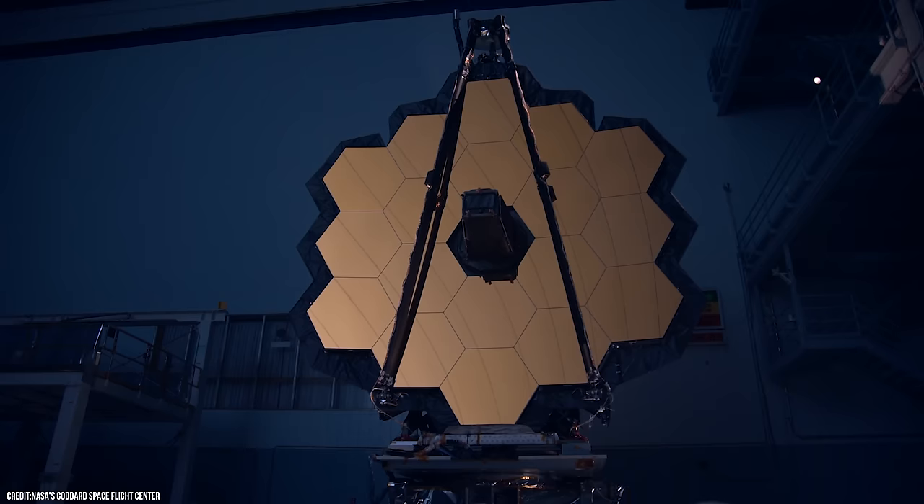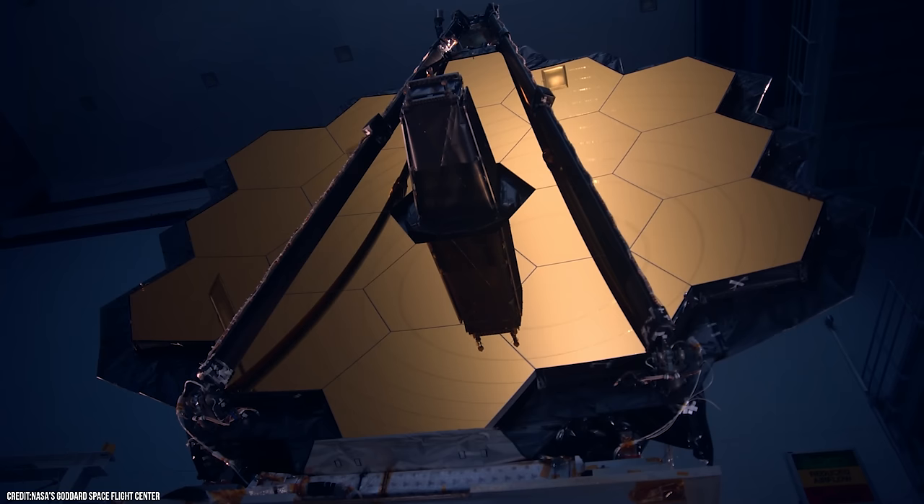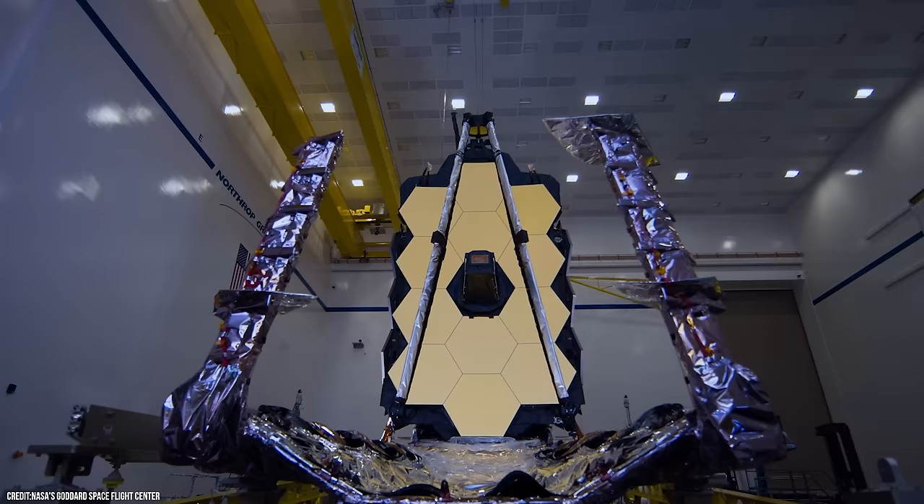The James Webb Space Telescope, a 10 billion dollar observatory that successfully launched into space on Christmas Day last year. Ever since it launched, the world has been waiting to see its first images — images that according to NASA will deliver us a new view of the cosmos.